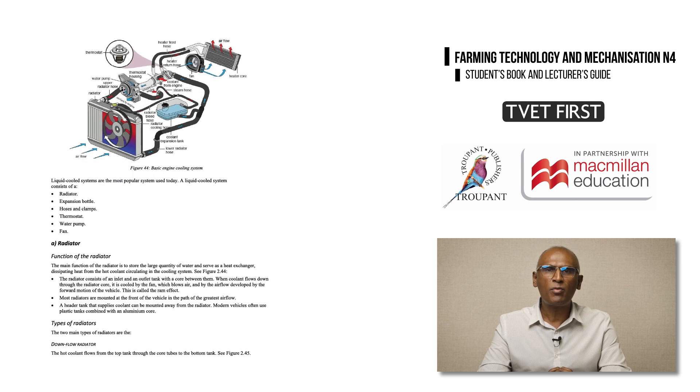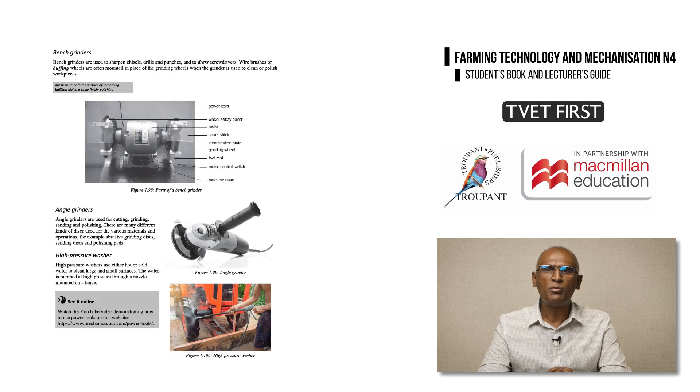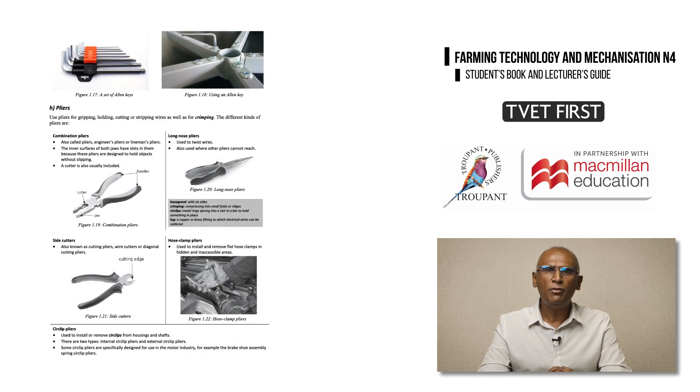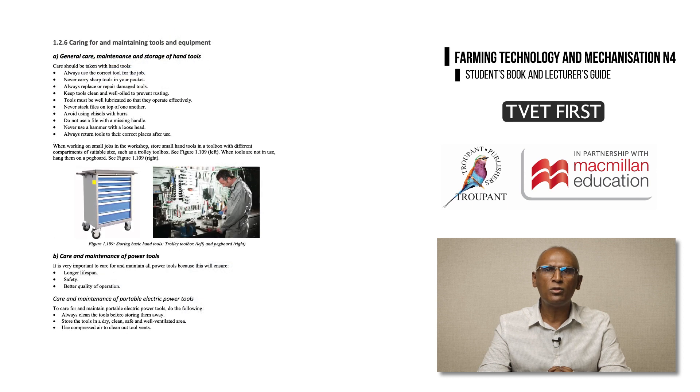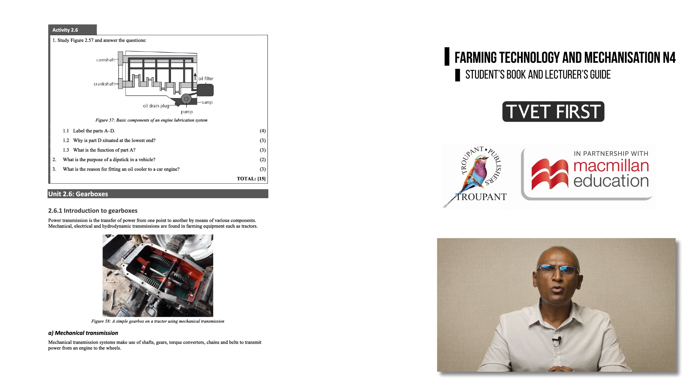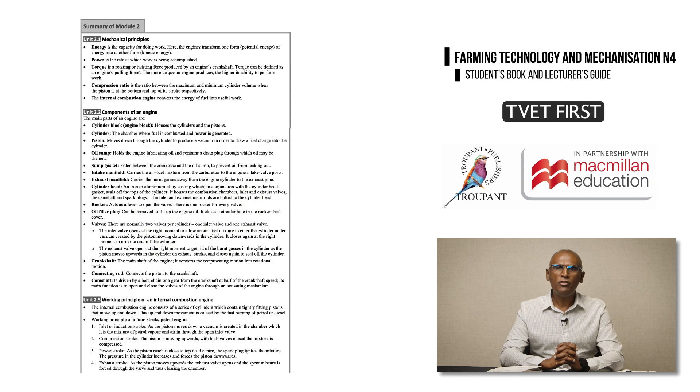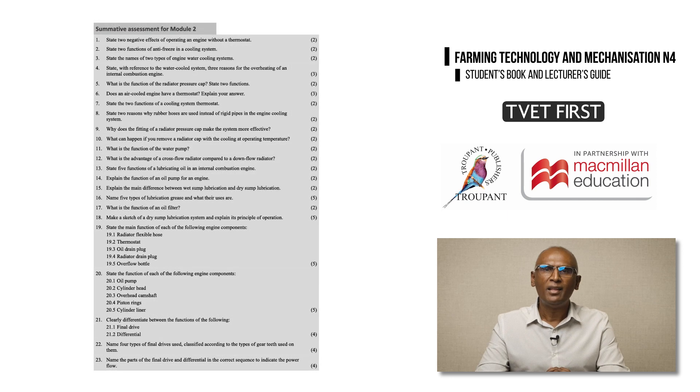You now have a good overview of the new curriculum. The TVET First Farming Technology and Mechanization N4 student's book is clear and straightforward, with clear explanations, diagrams, graphs, and photographs, making it easy for students to engage with new farming maintenance concepts. Clear photographs and video links help students identify tools, equipment, and machinery and show them how to work safely. Hands-on activities prepare students to work in the farm environment. Each module ends with a summary for revision, and summative assessments have exam-style questions to prepare students for tests and exams.